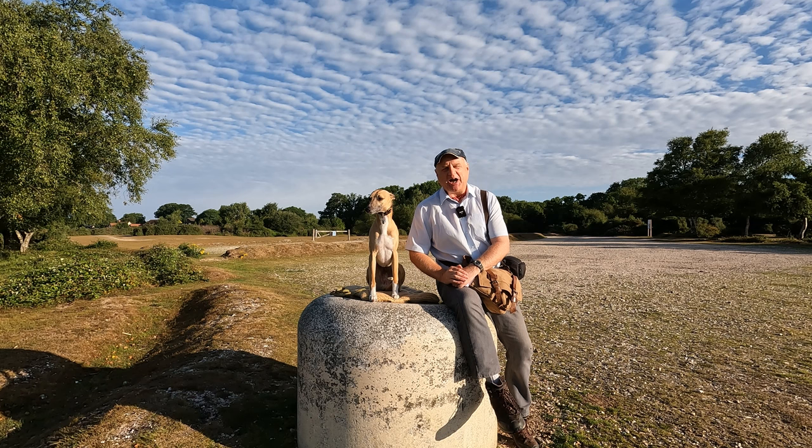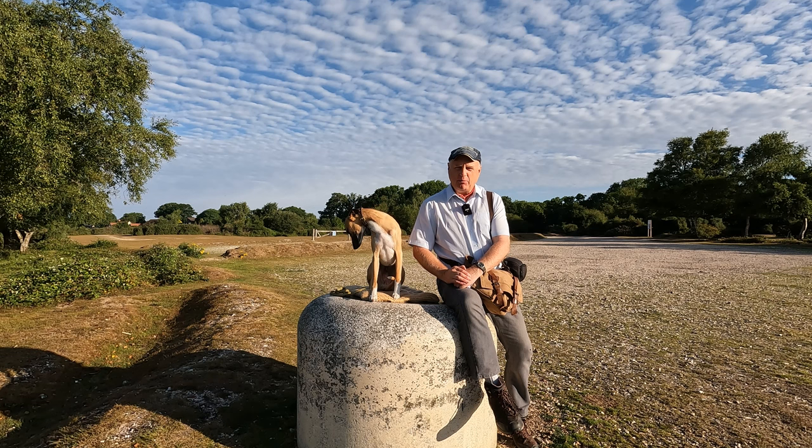Hello, I'm Dave and this is Logan, out once again for a walk in the New Forest. Thanks for joining us.